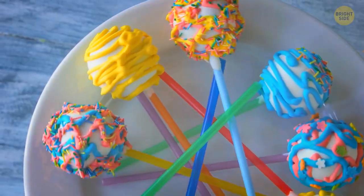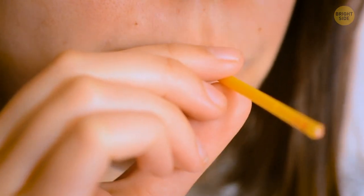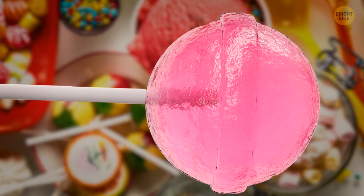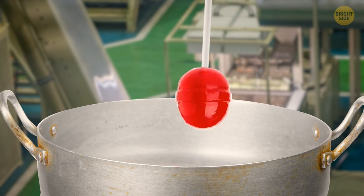Why are there tiny holes in a lollipop stick? Those two holes may be used as a simple whistle, but they're mainly there to hold the candy in place. The stick is dipped in the liquid syrup, it flows into the holes, solidifies, and surrounds the stick.